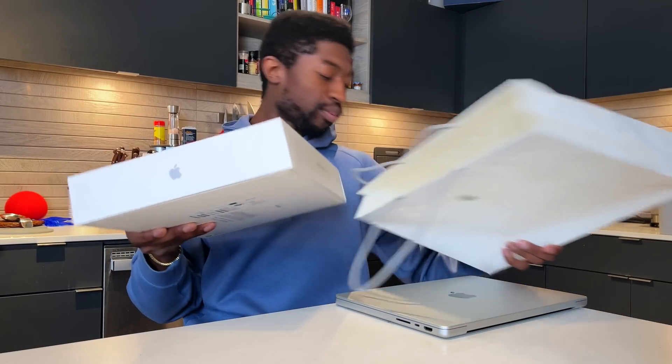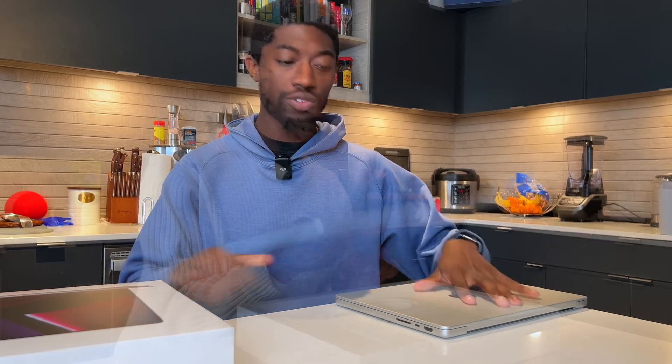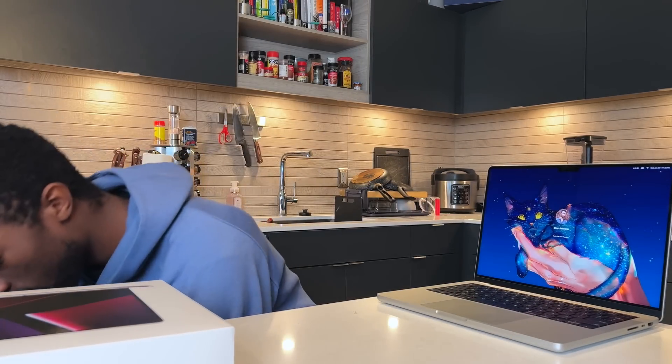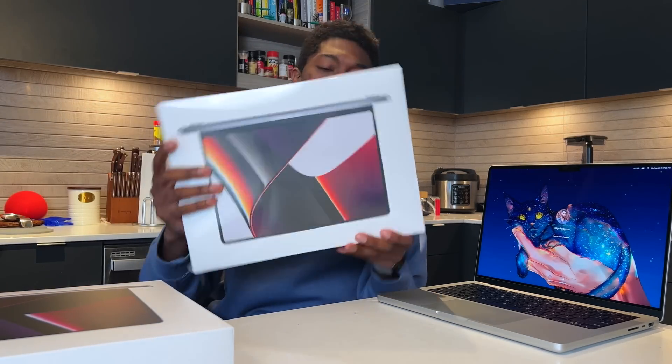All right, so I picked up the MacBook Pros. This is the M2 Pro MacBook Pro 1 terabyte — the one that supposedly has the full read and write speeds. This is the one from yesterday's video with the M2 MacBook Pro base model, and then I picked up the M1 Pro MacBook Pro, 512 gigabytes.